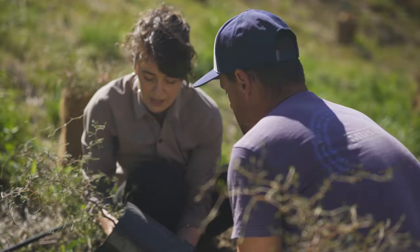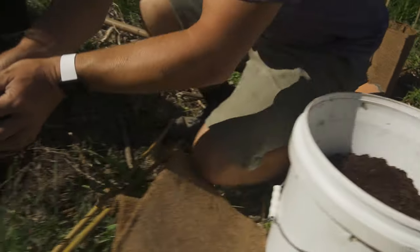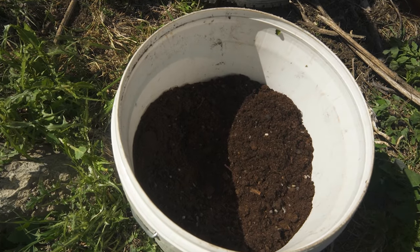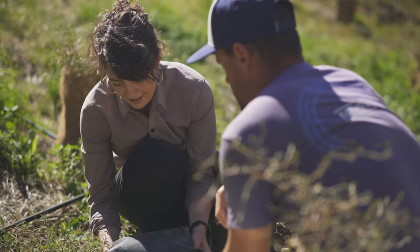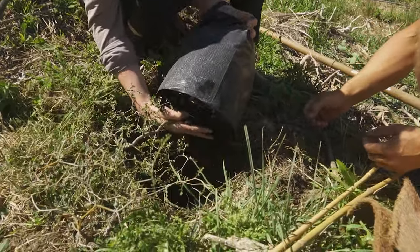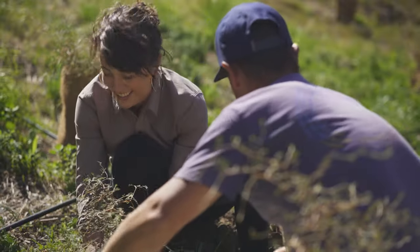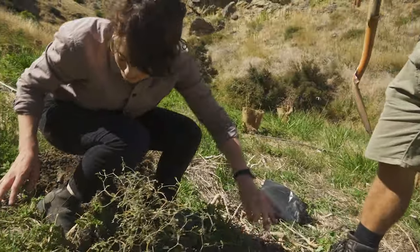Before tipping the tree in, they add some compost and fertiliser — a mix of ponga and bark — just a bit of food to get it going. George very gently and expertly places the tree in the hole. Then they put the dirt back on top around the root ball.